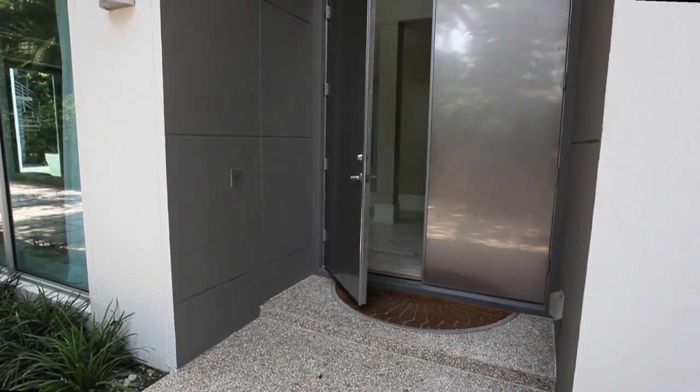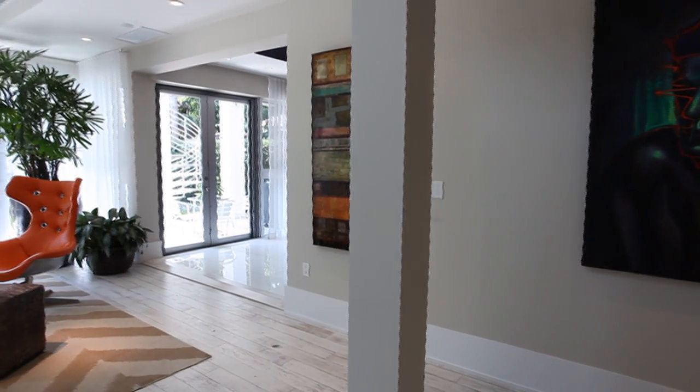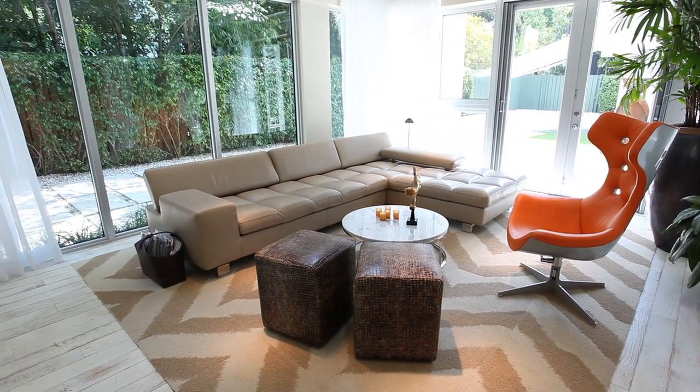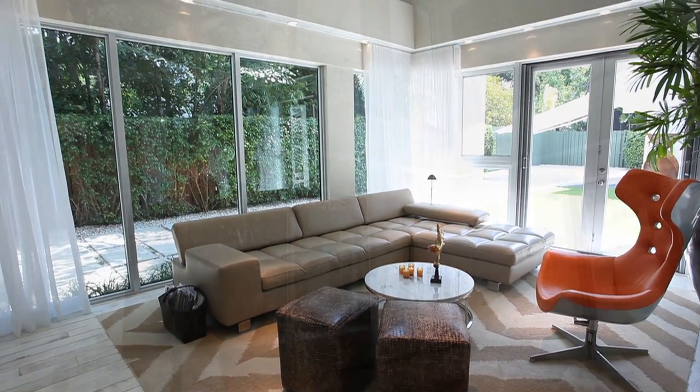Welcome inside. Clean lines, chic open spaces, and soaring two-story walls of glass in the living room create a truly memorable room.